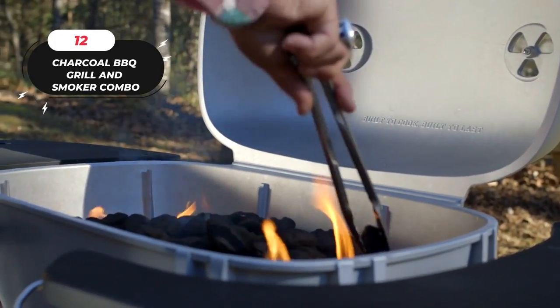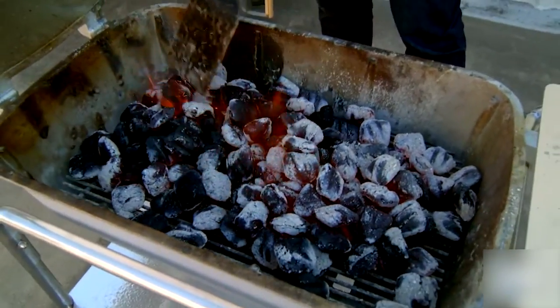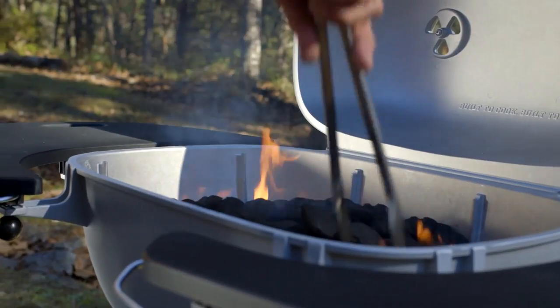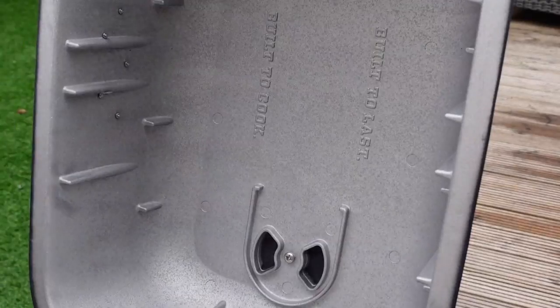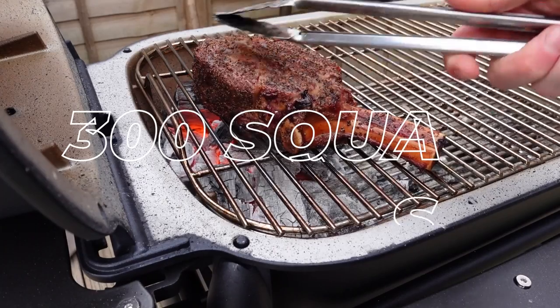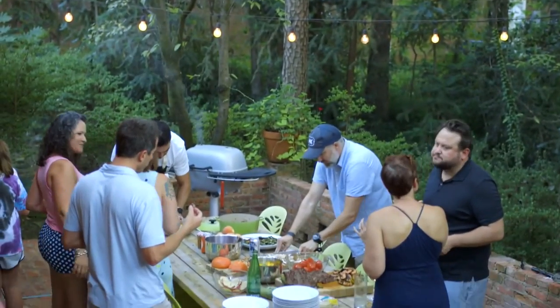Number 12: Charcoal Barbecue Grill and Smoker Combo. Introducing the Charcoal Grill and Smoker Combo by PK Grills. This exceptional grill and smoker combination features a unique capsule-shaped construction and four-vent system, allowing for easy grilling at high temperatures or slow and low cooking. Crafted from cast aluminum, this grill is rust-proof, lightweight, and highly durable. The aluminum material conducts heat four times more efficiently than steel charcoal grills, ensuring optimal cooking performance. With 300 square inches of cooking surface, this barbecue grill can handle anything from brats to a Thanksgiving turkey.